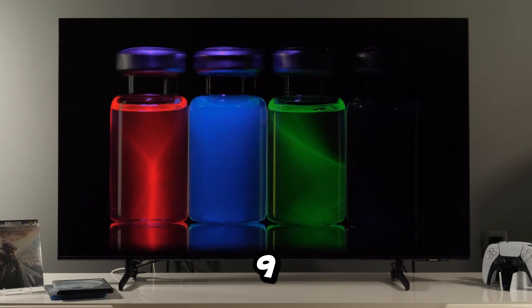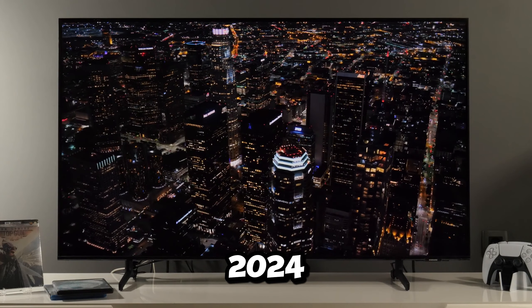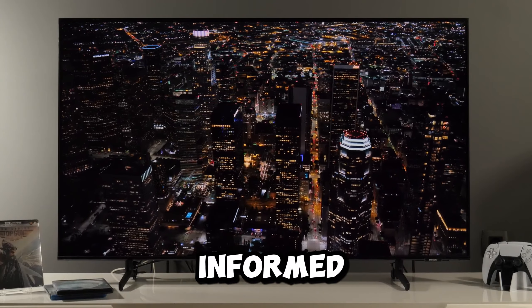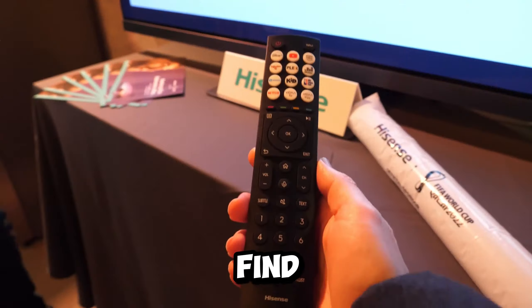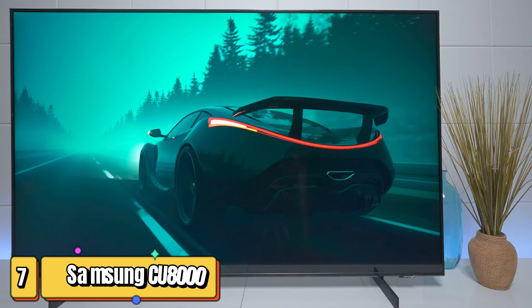Are you tired of missing out on the details in your favorite movies or games? Today we've got you covered! We're diving into the top 9 best 75-inch TVs for 2024 to help you make an informed decision. Stick around as we explore the features of each TV to find the perfect fit for your home entertainment.